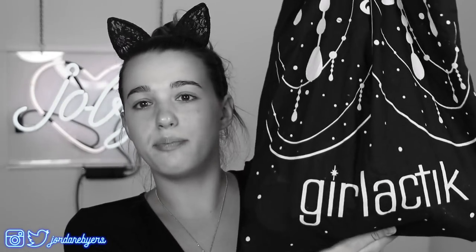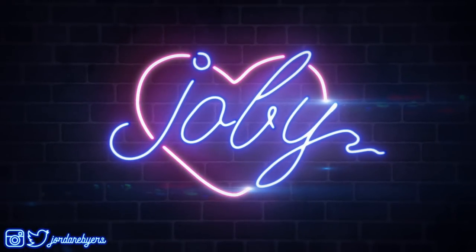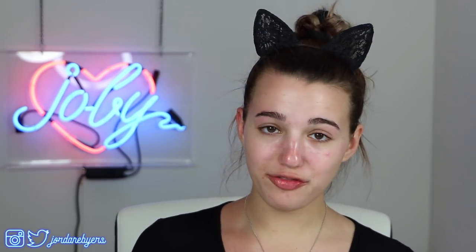I've got this Girl Actic bag filled with a bunch of products that I'm throwing out. This video is inspired by Michael Finch — I'm actually obsessed with his videos, I've probably watched every single one, so shout out to him. When I say I'm throwing out this makeup, I'm not actually throwing it away — I'm going to be donating the makeup to a local charity.